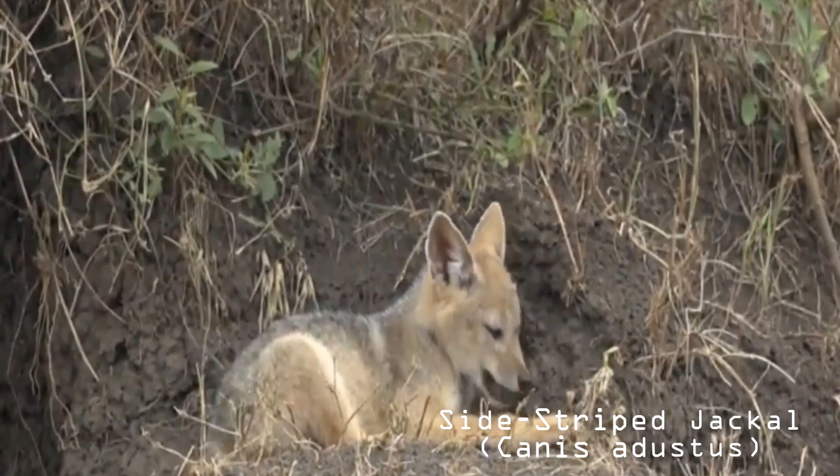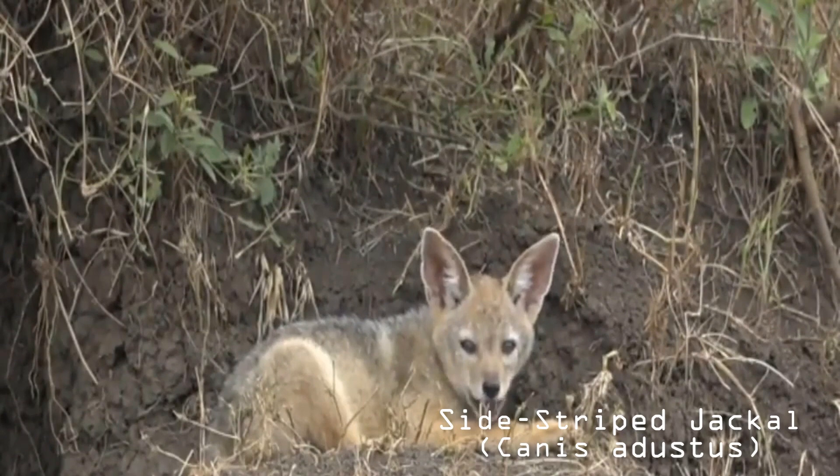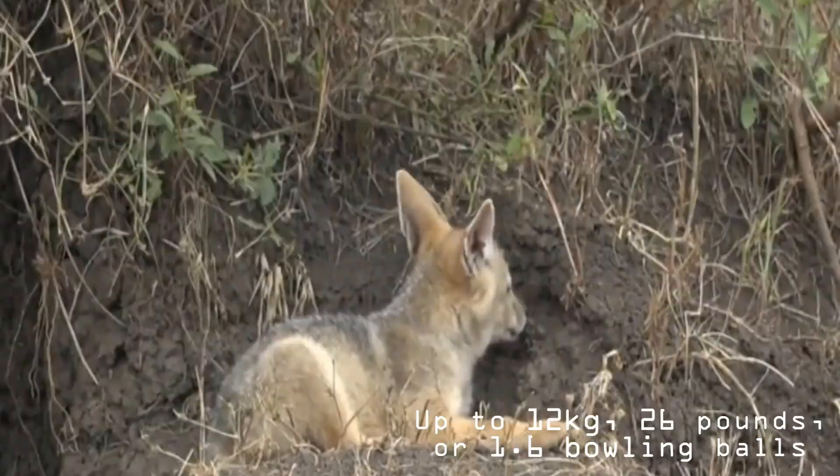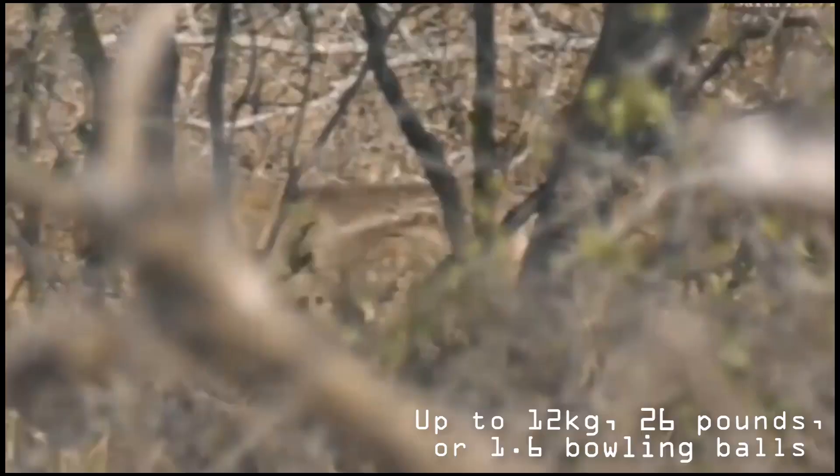They do not, however, inhabit the rainforests of west or central Africa. Side-striped jackals are most common in moist habitats. They inhabit a vast array of regions including moist wooded areas, savannas and thickets, marshes, bushlands, grasslands, swamps, and mountainous areas up to 2,700 meters. They are also common in cultivated areas and have been seen crossing major highways on numerous occasions.